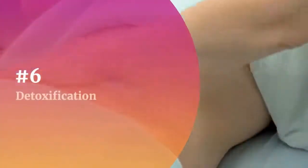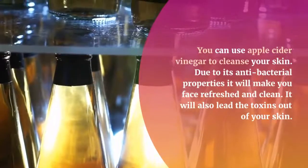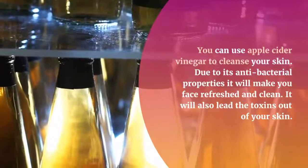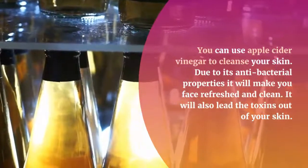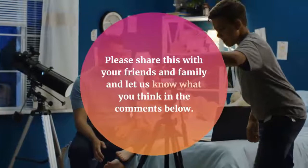Number 6: Detoxification. You can use apple cider vinegar to cleanse your skin. Due to its anti-bacterial properties it will make your face refreshed and clean. It will also lead the toxins out of your skin. Please share this with your friends and family and let us know what you think in the comments below.